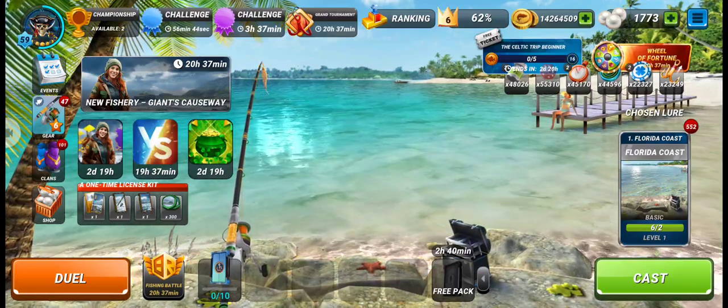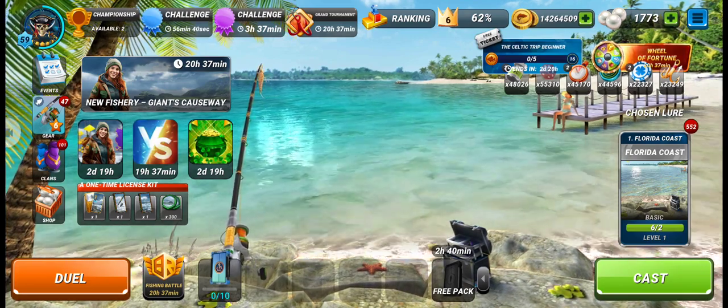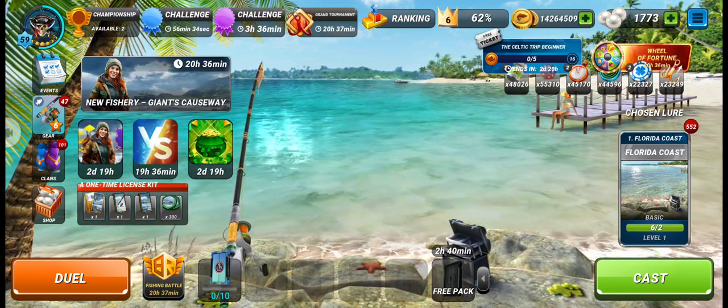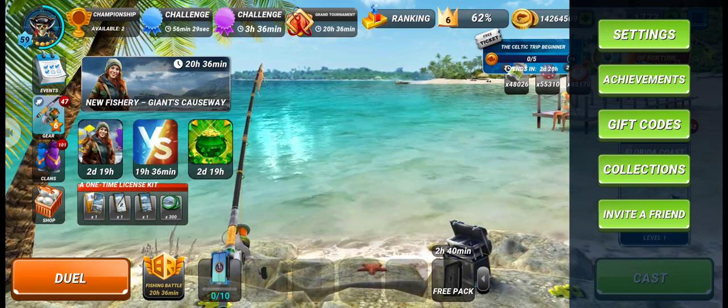Hello guys, welcome to Bednology! Today we got a new fishery — Giants Causeway — and also a new gift code. Let's check out the new gift code and its reward. First, you have to go to the gift code option.